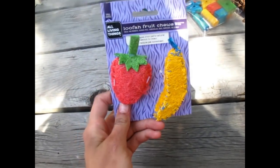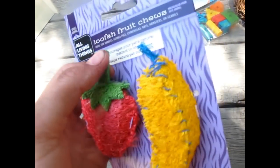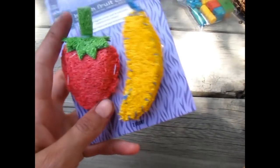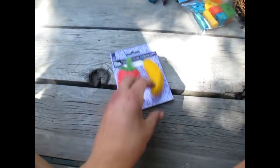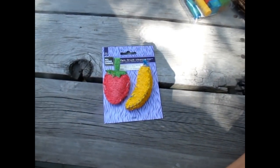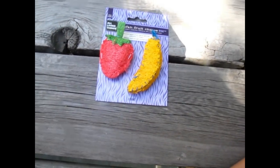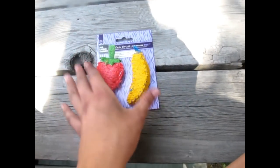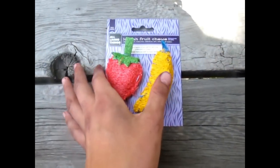The next toy is these Loofah Fruit Chews, again by All Living Things. When I saw these I got so excited — especially the strawberry shape, since I picked strawberries this summer. PetSmart has tons of loofah chews if you look in that section. I really like these because they're pretty sturdy and thick, and they're actually filled with loofah inside. Loofah is good for chinchillas because it flosses their teeth and keeps them in good shape. I think these were about three or four dollars — a really good deal. Not all chinchillas are crazy about loofah, but Merlin will chew it, which is good for his teeth.